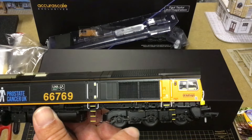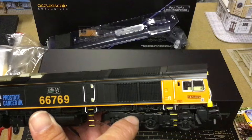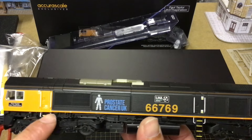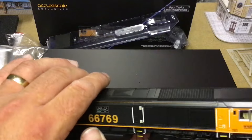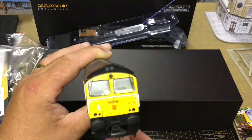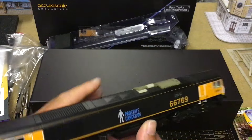All these delicate flimsy bits are all intact. Right, let's get to the decoder fitting.